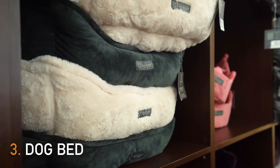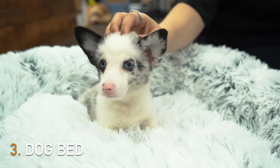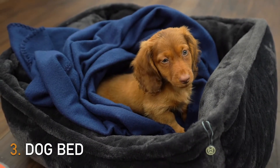Puppies love a nice cozy space that they can rest in. A dog bed will keep your puppy warm during sleep. Your puppy's first bed should be small or medium-sized to help them feel safe and secure. You can choose pillows and blankets for their bed to make it extra snuggly.